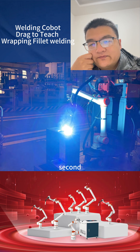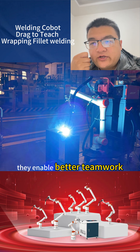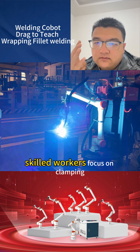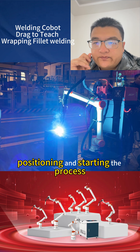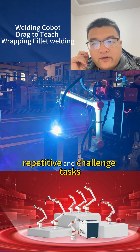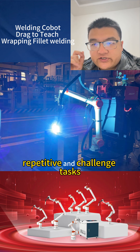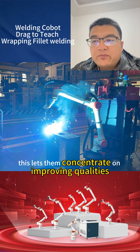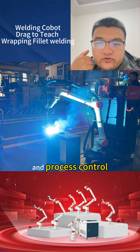Second, they enable better teamwork. Skilled workers focus on collaborating, positioning, and starting the process. They avoid heat and fumes, and are free from repetitive and challenging tasks. This lets them concentrate on improving quality and process control.